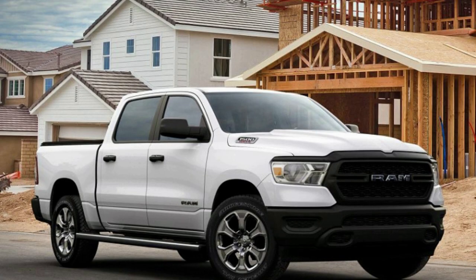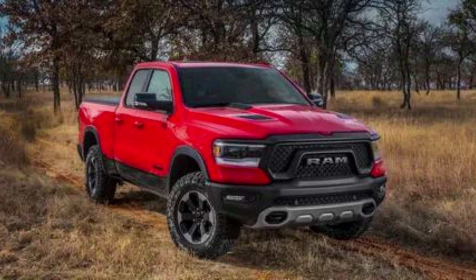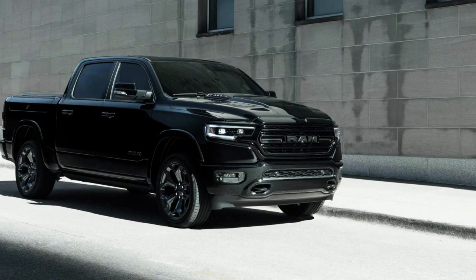Number 3: Ram 1500 2WD EcoDiesel. Ram has released the 1500 EcoDiesel, a truck that not only leads its competition in fuel efficiency but also features one of the best gas mileages for 2022. The new model makes 22 MPG within city limits and 33 MPG on long highway journeys, thanks to an impressive 480 lb-ft torque output paired with 260 horsepower.